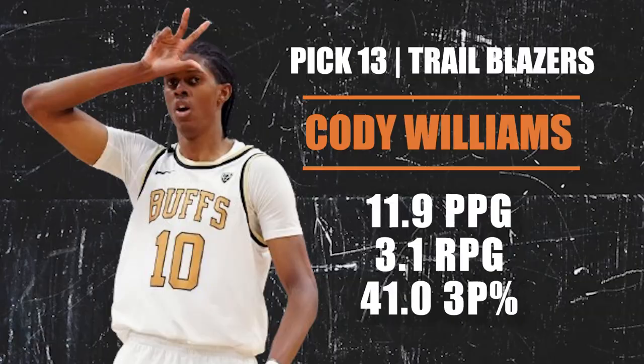Pick number 13 — the Trail Blazers again, this one via the Golden State Warriors — they are selecting Cody Williams out of Colorado. He is actually the brother of Jalen Williams who plays for OKC. Cody is good at getting to his spots, using his length on defense to guard multiple positions. There is real value in long, versatile wings in the NBA Draft and Cody ticks a lot of those boxes. He needs to be a little more consistent and show up every game, but Portland now has a wing to pair with Alex Sarr.